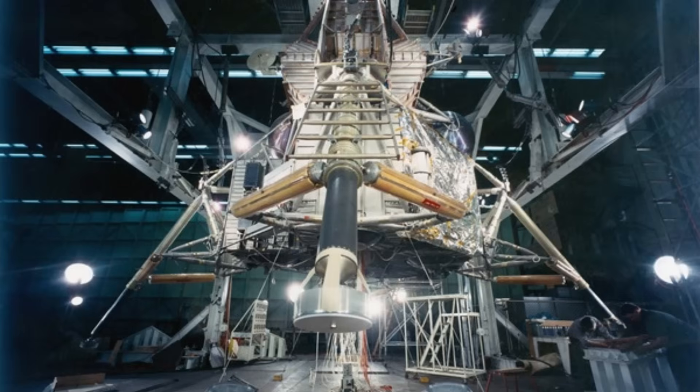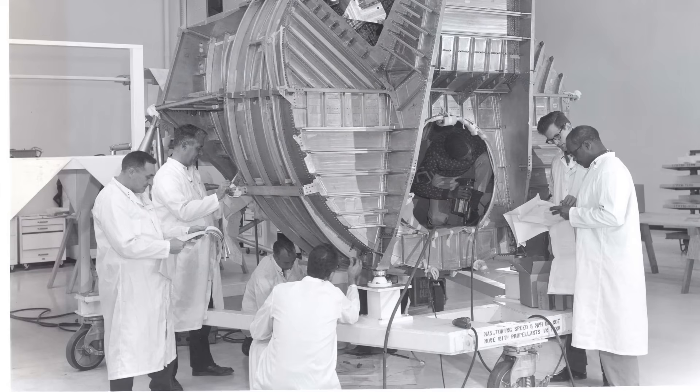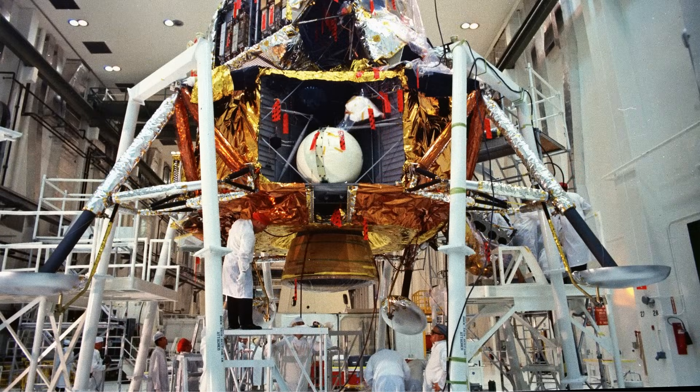Everything had to be managed internally through the Environmental Control Subsystem, or ECS. Within that system, the heat transport section was the spacecraft's circulatory system — a network of pumps, valves, and tubes that carried liquid coolant wherever heat appeared.